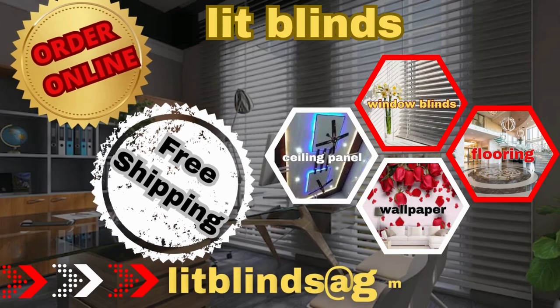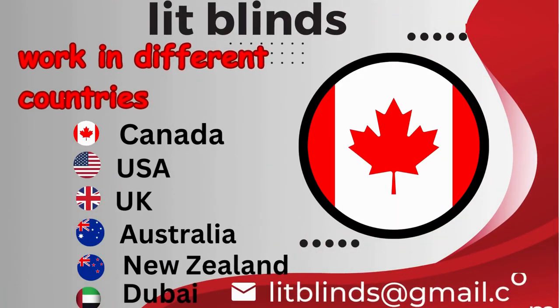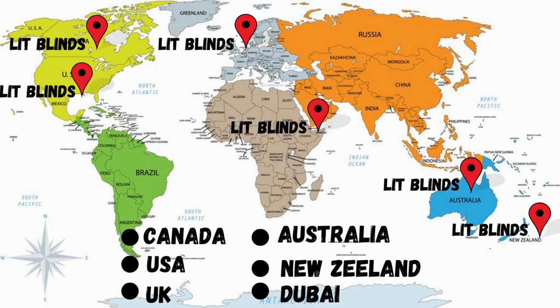Order online for free shipping. Lit Blinds works in different countries: Canada, USA, UK, Australia, New Zealand, and Dubai. Lit Blinds provides free shipping and 50% off in each country. Order quickly to save your money.